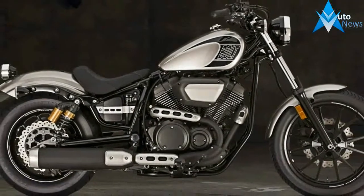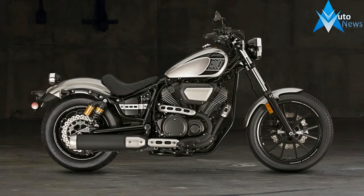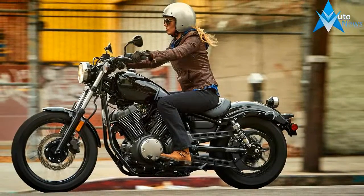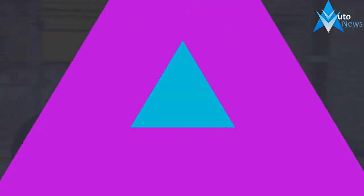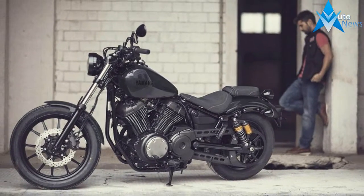Yamaha has been entertaining metric cruiser and bobber lovers alike for a couple of years now, with three iterations of the Bolt: R-Spec, C-Spec, and the standard Bolt. All three bikes deliver a raucous V-Twin rumble, happy torque, and decent handling.